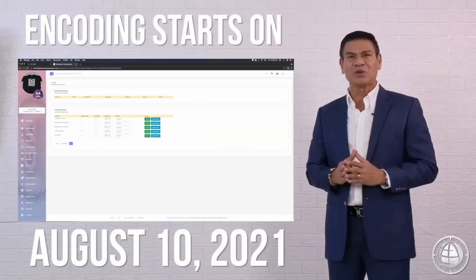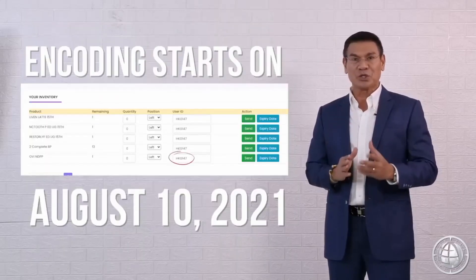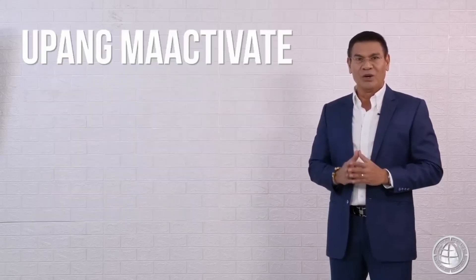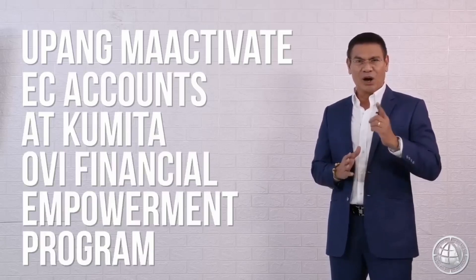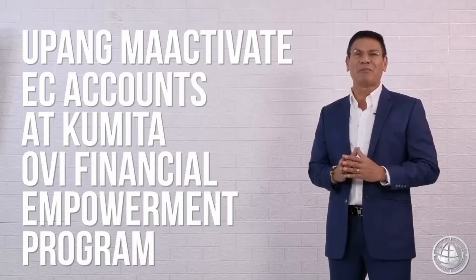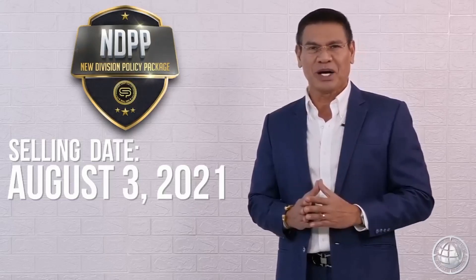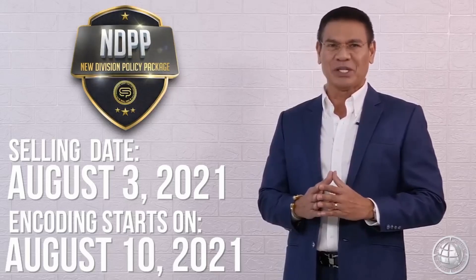Step 4: By August 10, 2021, maaari mo nang i-encode ang iyong NDPP activation code na matatagpuan sa iyong DTC's e-store upang ma-activate ang iyong EC accounts at kumita sa OBI's Financial Empowerment Program. Ang selling date ng NDPP starts on August 3, 2021 at ang encoding ay magsisimula sa August 10, 2021.